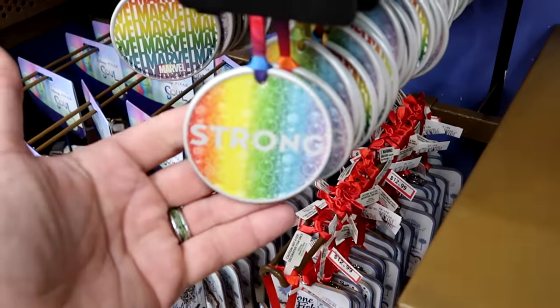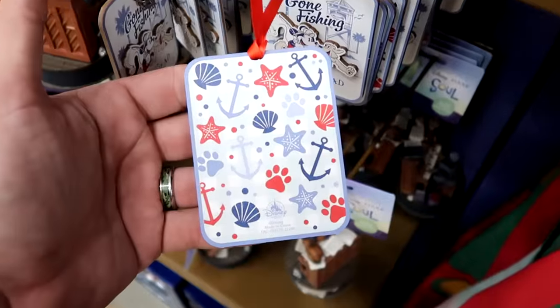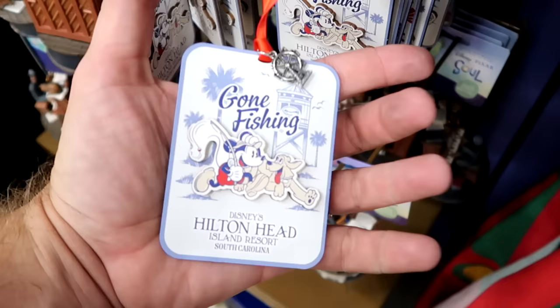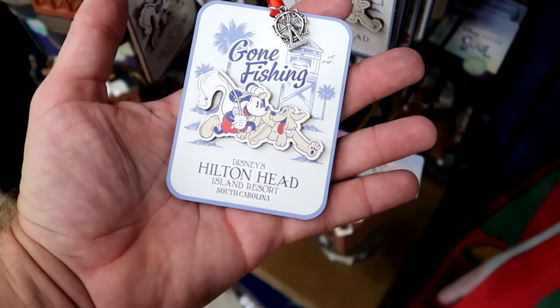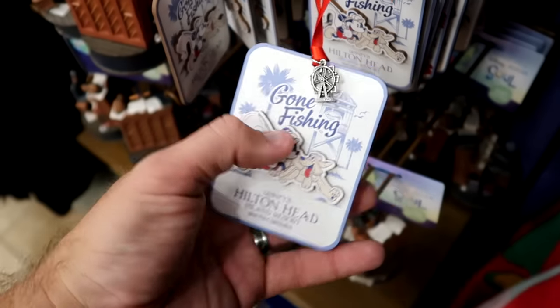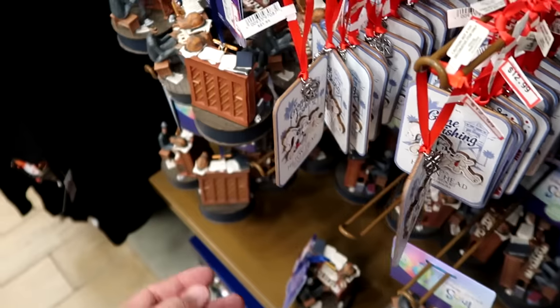They have a ton of those at the moment. Here's another Christmas ornament — look at all the little anchors, some paw prints, the other side says Gone Fish, and you have Disney's Hilton Head Island Resort, South Carolina. These are $12.99. They still have a bunch of Christmas ornaments from Seoul that actually play music — only $7.99.